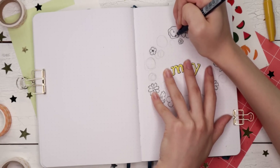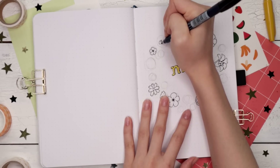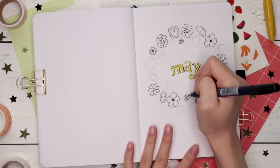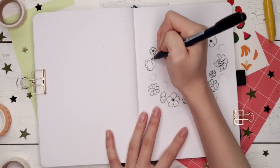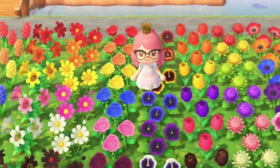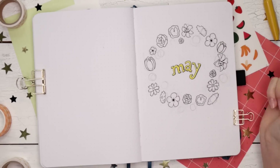I definitely knew I wanted to do an Animal Crossing theme since it has been such a positive light in recent times. But I didn't want to do the theme too directly because I know that not all of you may play the game. So what I ended up doing is combining a couple of different suggestions — another suggestion was to do a floral theme for May because April showers brings May flowers. What I did was an Animal Crossing flower theme. In the game, there are all these different types of really colorful flowers that you can collect and plant.